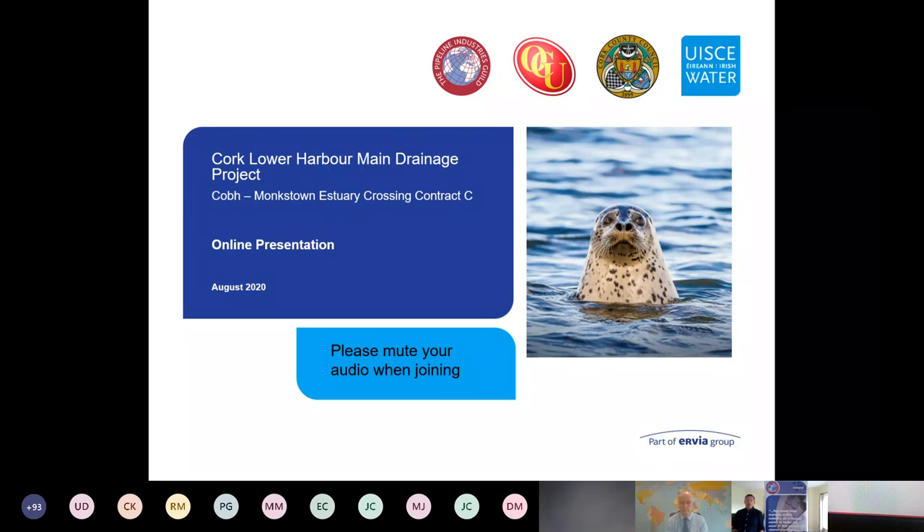The Cork Lower Harbour main drainage project is being carried out on behalf of Irish Water, providing significant wastewater treatment infrastructure in the Cork region. This presentation will focus on the key element — the Cork Lower Harbour Estuary Crossing HDD, or Horizontal Directional Drilling project. The first section will be provided by Paul Griffin, Arvia project engineer, Arvia being the parent company for Irish Water, followed by Ross Henderson of O'Connor Utilities, the HDD designer.